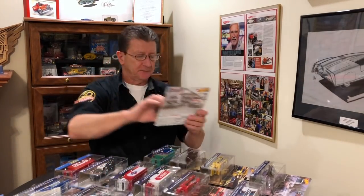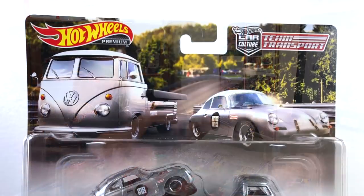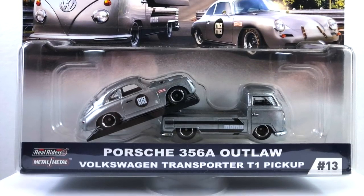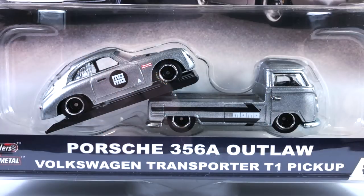Number thirteen is the Porsche 256A Outlaw, sitting on the back of a Volkswagen Transporter T1 pickup. This is a really cool-looking rig — the Porsche and the T1 share the same wheels, which makes it look really, really cool.